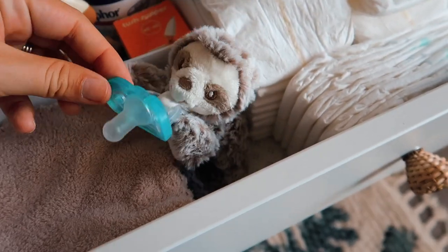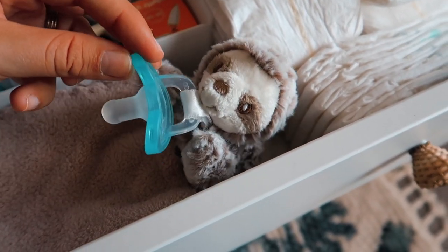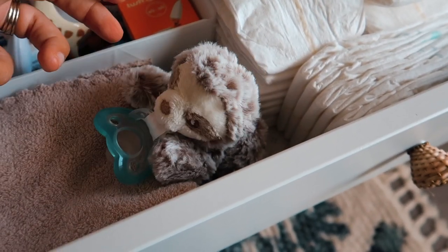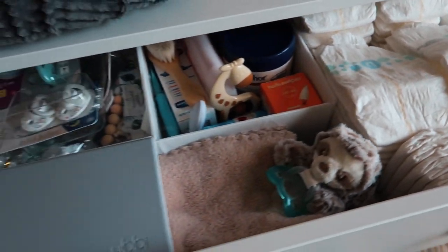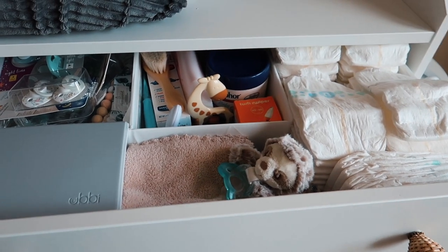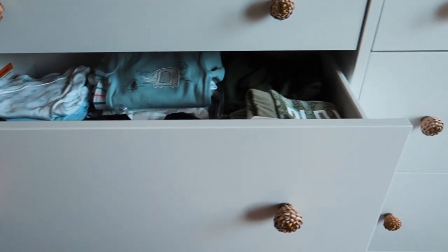I also put one of these little Wubbanubs in here — just in case I need to give him something to entertain him or distract him while I change his diaper. And of course I have a whole bunch of diapers that go all the way to the back. This is the diaper station and I feel like it has everything we're going to need right below where we're changing his diaper.